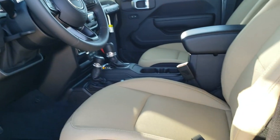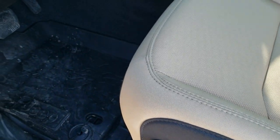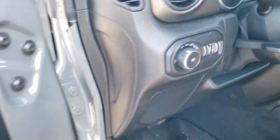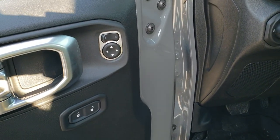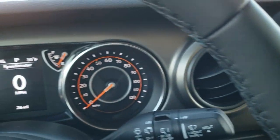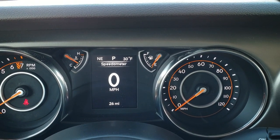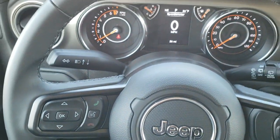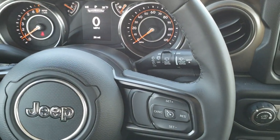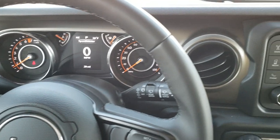Inside, the Sport S package gives you a tan and black cloth interior — kind of an interesting combo on a Sting Grey Wrangler. It has the all-weather floor mats, auto headlamps, power windows, and power locks and mirrors. Hopping inside, this one only has 26 miles on it. You get a digital speedometer, outside temperature, and compass display. The leather-wrapped steering wheel is part of the 24S package, with cruise controls on the right, Bluetooth and information center controls on the left, and audio controls on the back of the steering wheel.